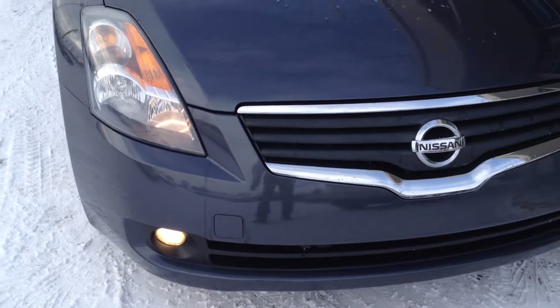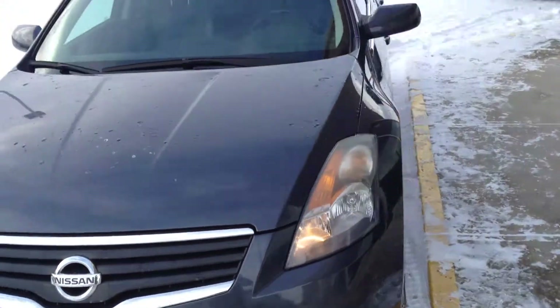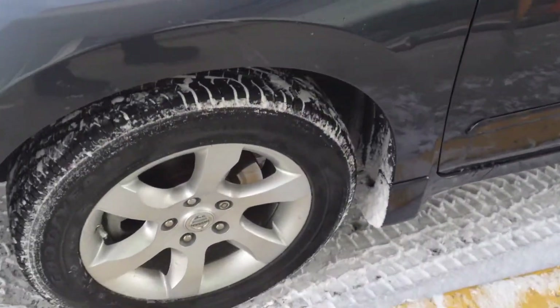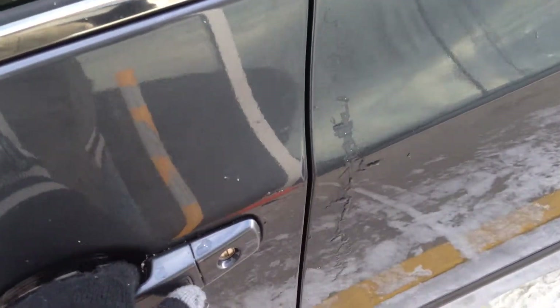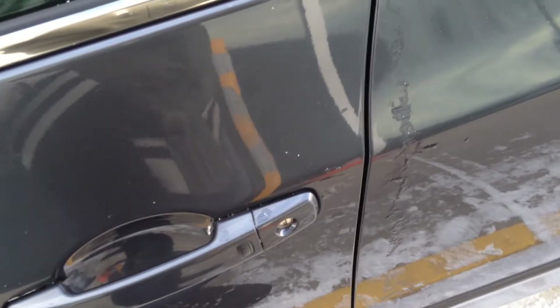We have fog lights as you can see, nice clean headlights. Good windshield, no chips, polished aluminum rims, body colored mirror caps, indoor handles, and keyless entry — so all you need to do is push on this little button and if the key is in your pocket the door will open and lock for you.